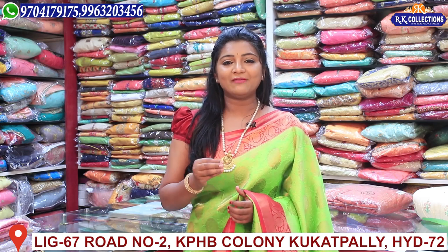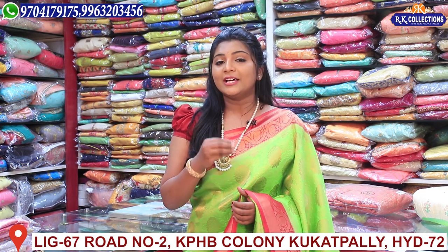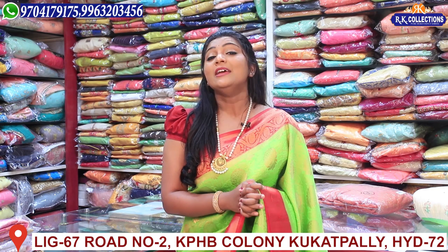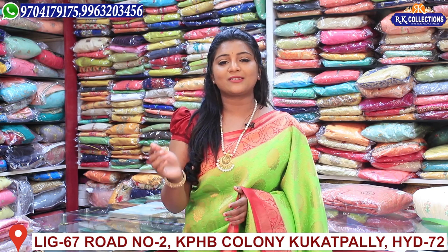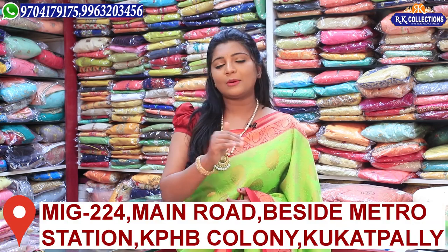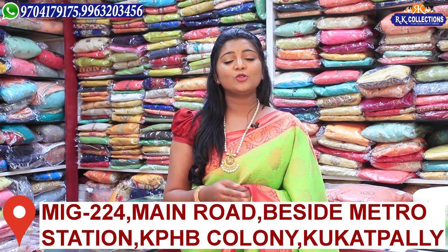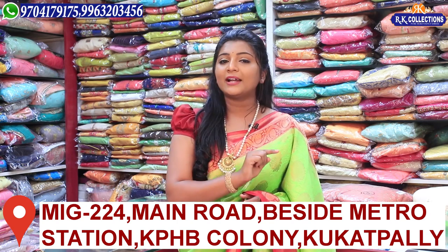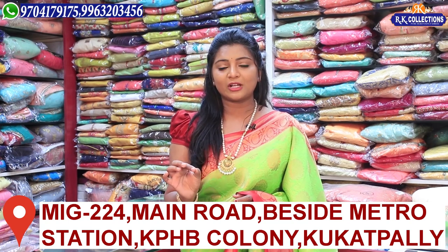Welcome to RK Collections! We have four branches. There are three branches: Cooked Palli, KPHP, Road No. 2, RK Brothers, RK Collections, and RK Selections. This branch is called Main Road, Victoria Memorial Metro Station.